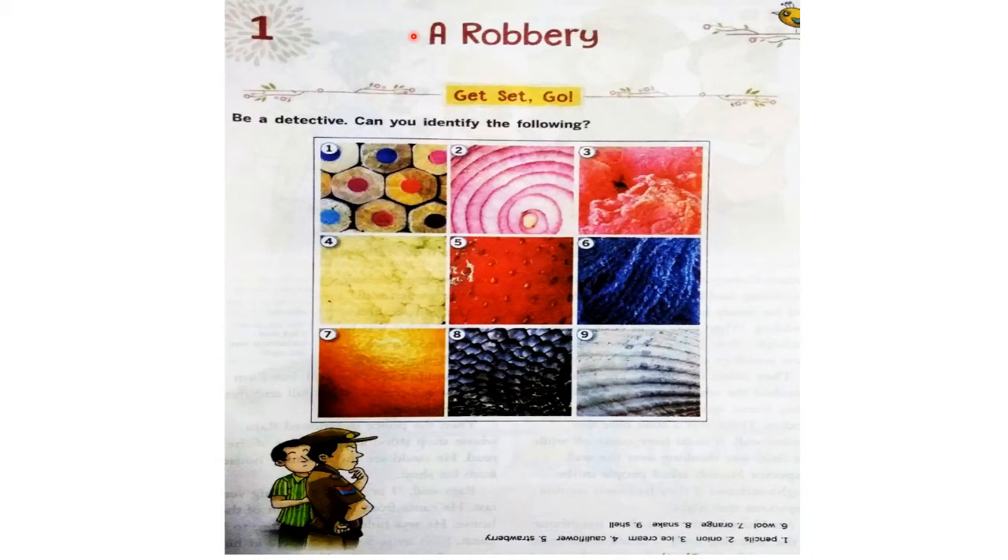Welcome back children to my channel. Today we are going to start yet another interesting story. Class 5th, a robbery. Robbery means chori.